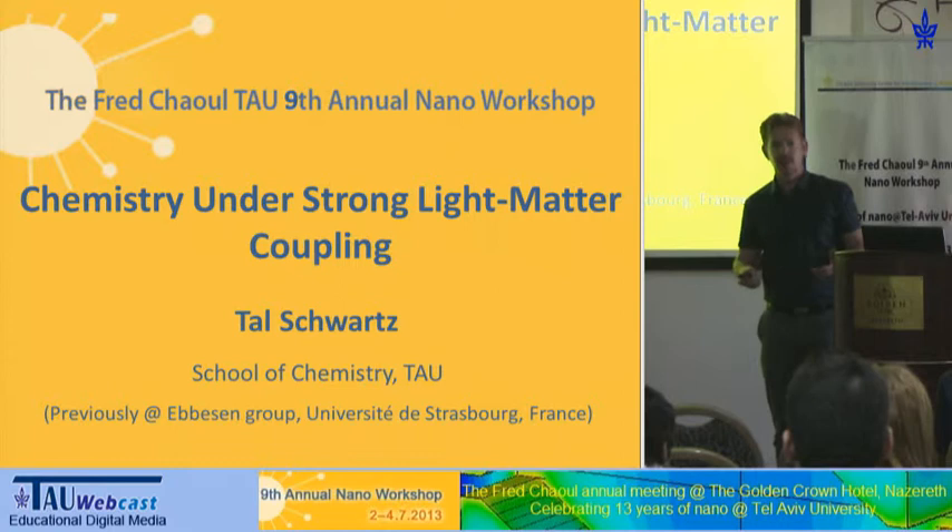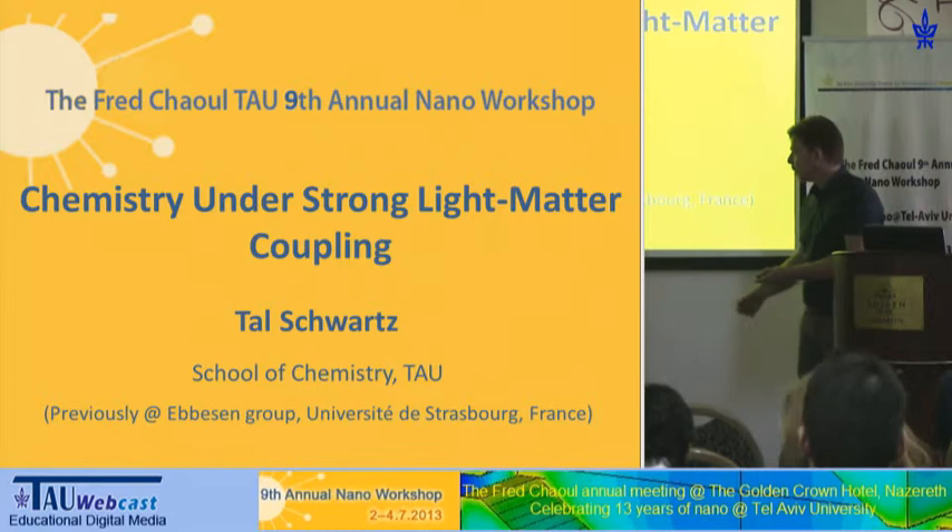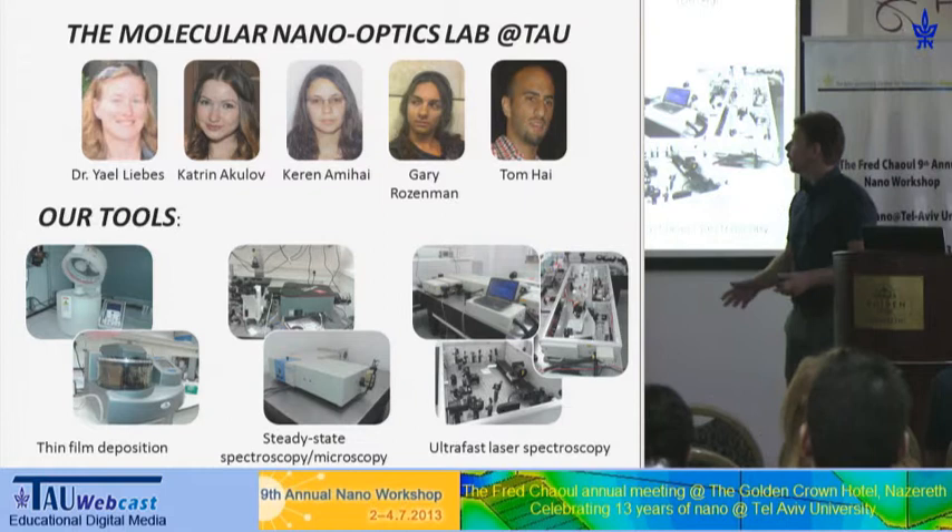This work started in the group of Thomas Eberser in France, where I did my postdoc, and since the beginning of this year I'm in Tel Aviv. As I'm new, I thought I'd give a quick introduction of my lab.